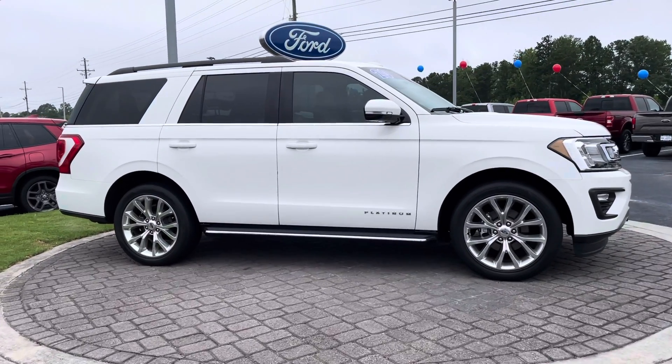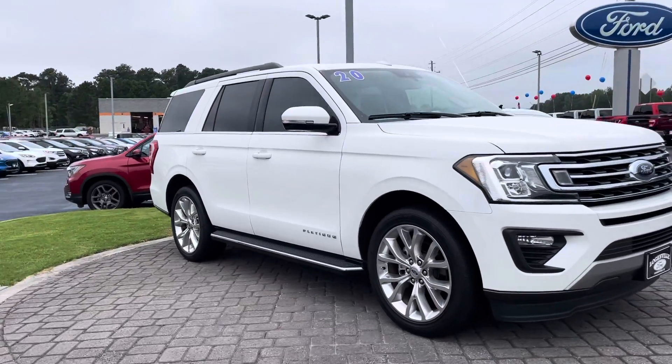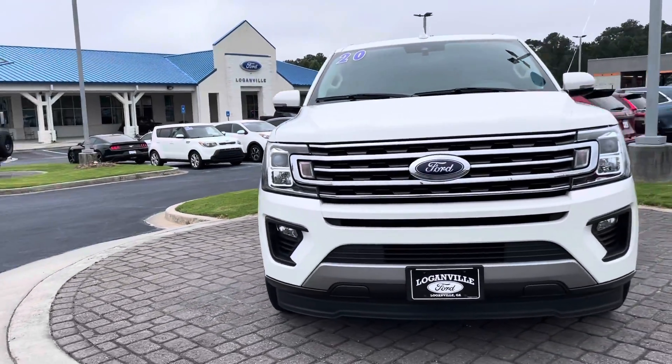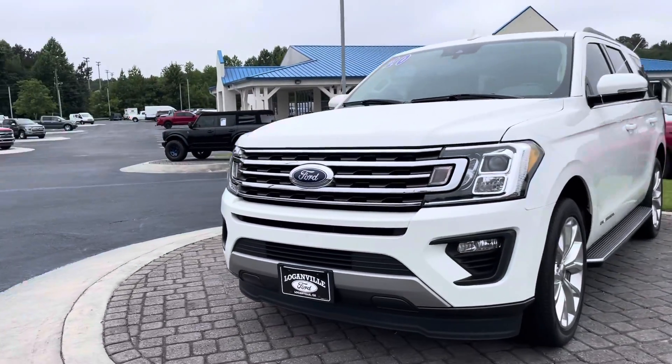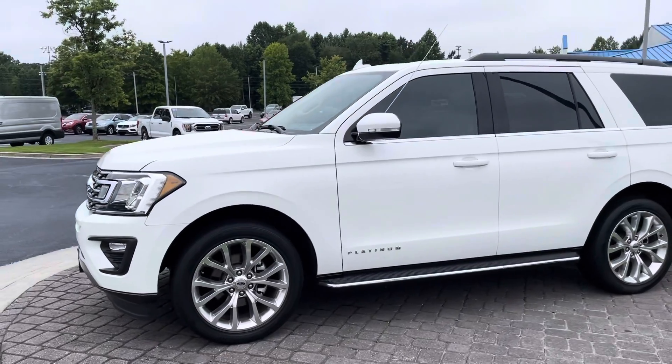Hi, good morning. This is Nathan at Loganville Ford. Today I have here for you a 2020 Ford Expedition XLT. Very well equipped. Beautiful vehicle inside and out. I'm going to give you a quick walk around so you can just get a better look at it.